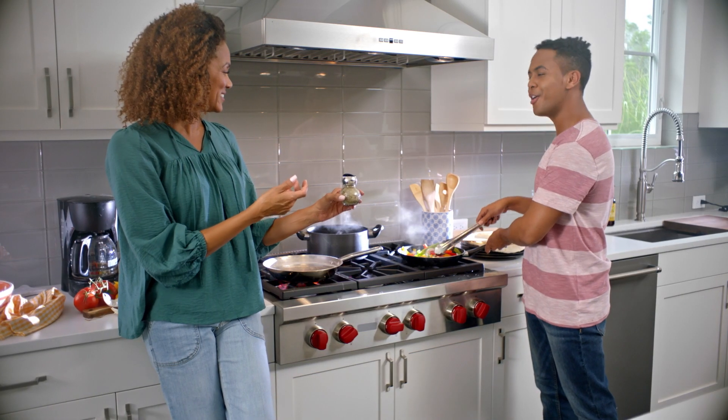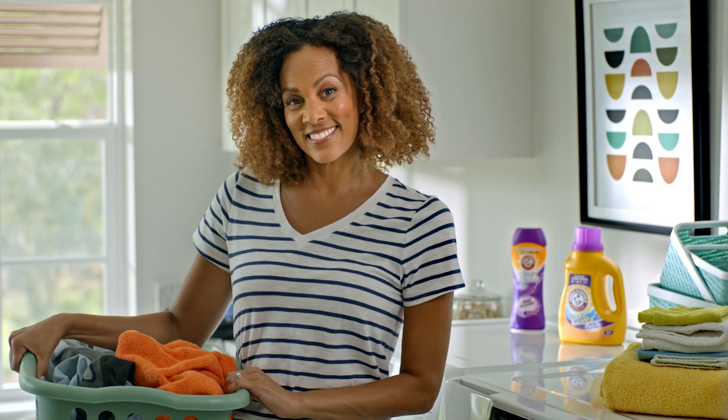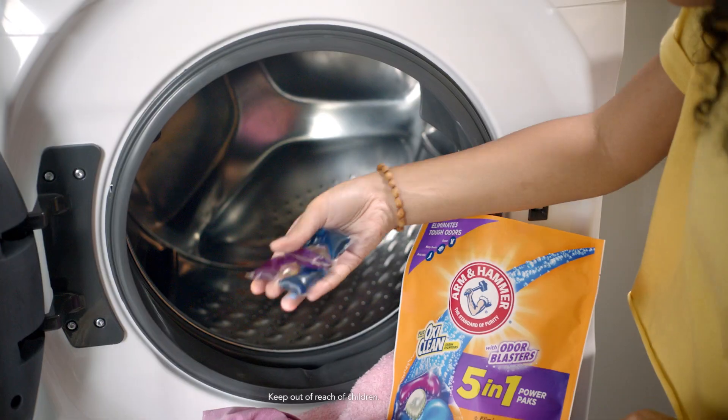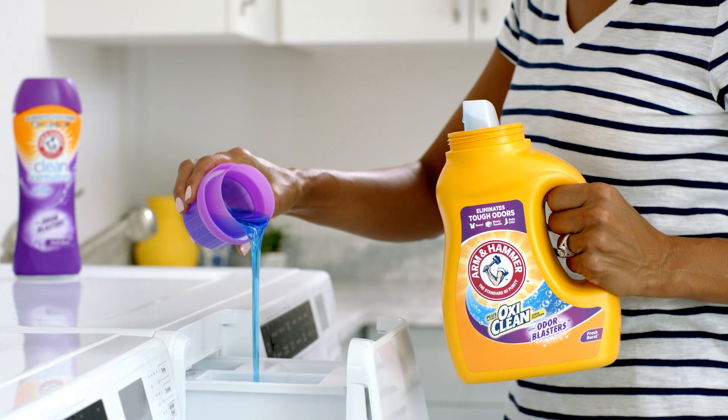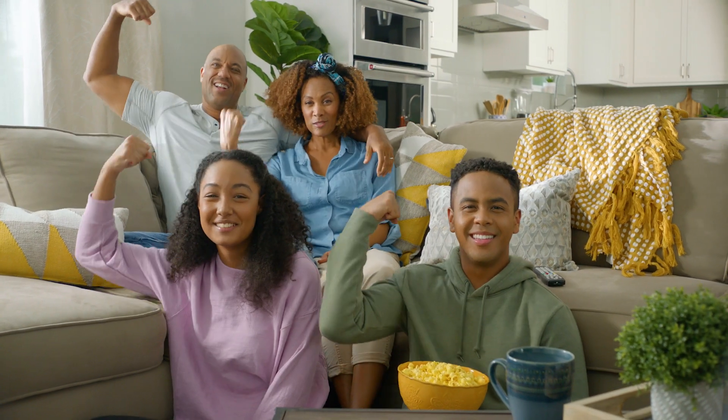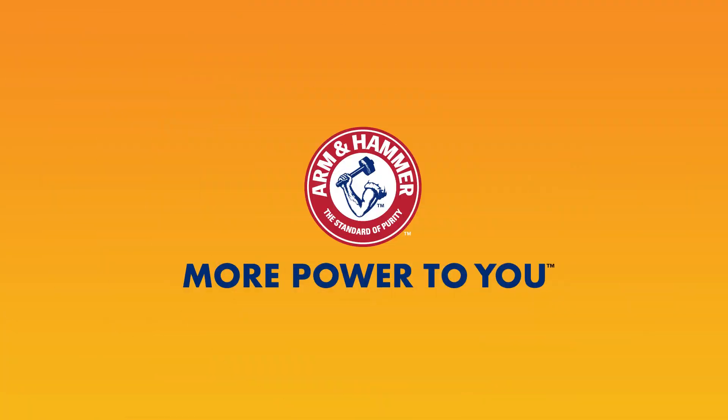No matter what challenge you take on, your family is unique, and so is your laundry routine. Arm & Hammer Plus OxyClean with Odor Blasters makes it easy for everyone in the family to do laundry their own way, so you can focus on what really matters. Arm & Hammer. More power to you.